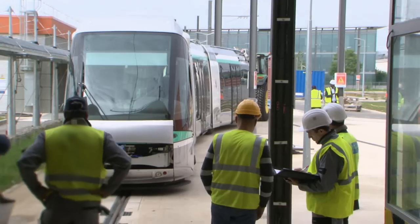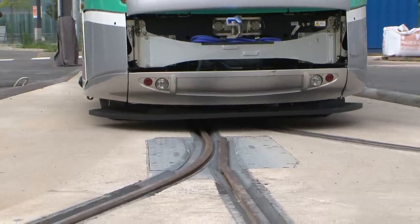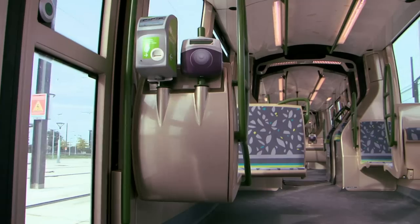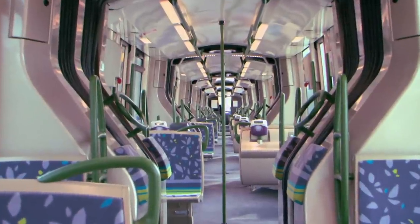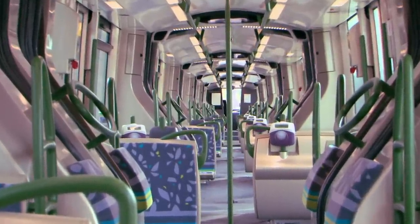This STE6 tram from New Translohr has a capacity of 252 passengers, at the standard of 4 people per square metre. The exterior design features the liane STIF livery, a symbolic Francilian design. The interior design represents the graphic design of the stations, with motifs on the seats as well as the colors. This design was developed in consultation with all partners of the project.